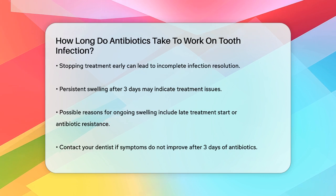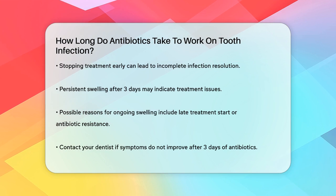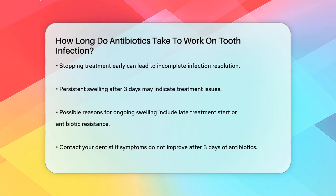While antibiotics can start working quickly, it's essential to be patient and follow the full treatment course to ensure the infection is fully resolved.